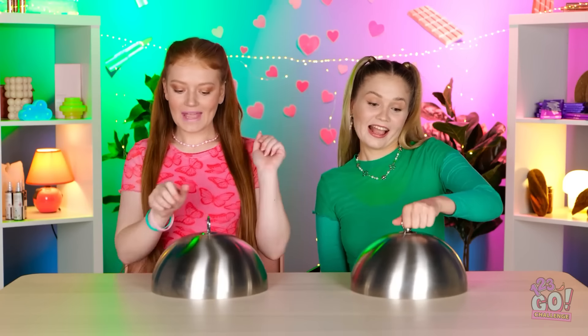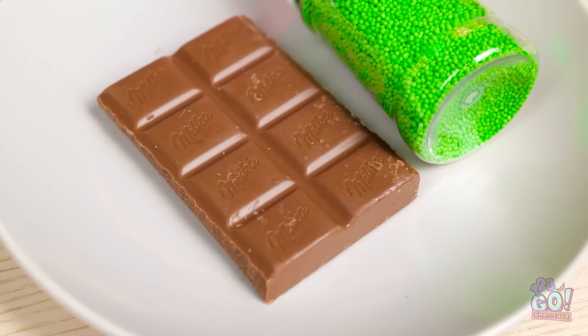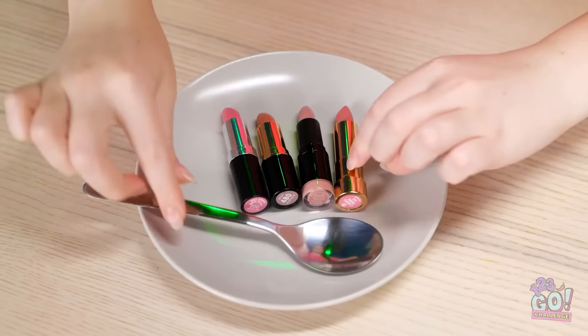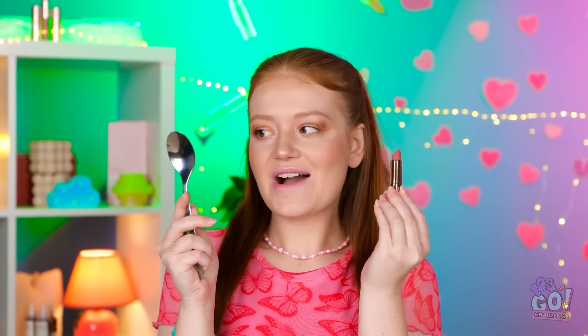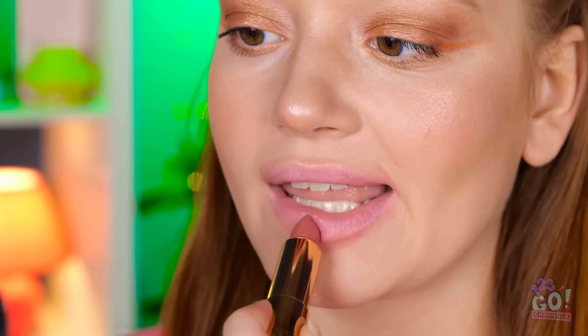I wonder what it's gonna be this time! Wow! Look at this! There's so much lipstick! This is amazing! I just got chocolate! I feel so lucky! I'll start with this one! This spoon will have to be my mirror! Oh, this is a nice shade! It really makes my lips pop!